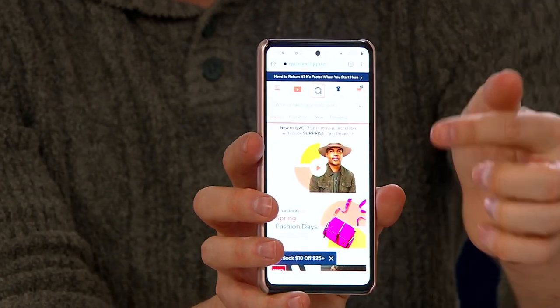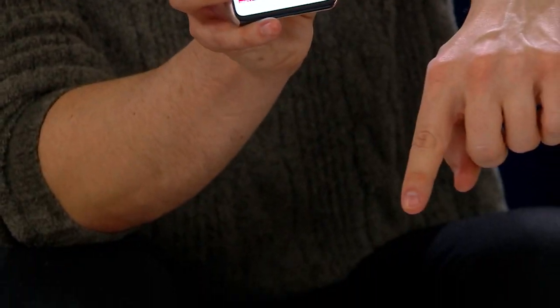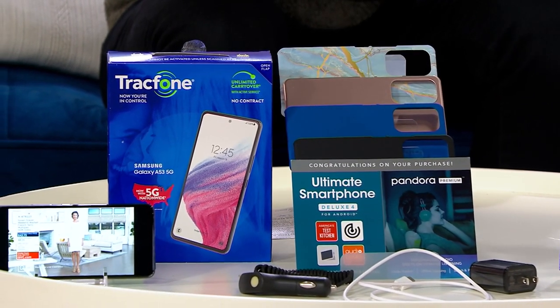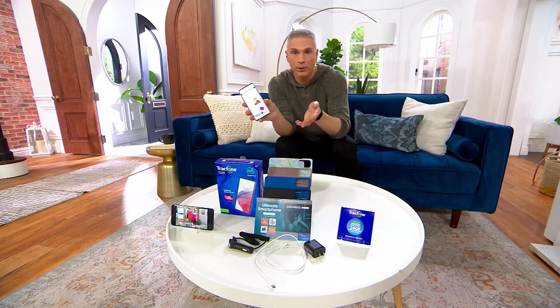The phone alone retails for $279.99 — that's $280 just for the phone. For $239.96, we're giving you the phone, the case, the car charger, plus unlimited talk, unlimited text, and 24 gigabytes of data for a full year. Just the unlimited plan portion would be a $199 purchase on TracFone's website.